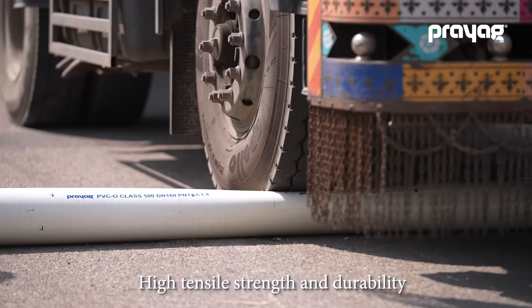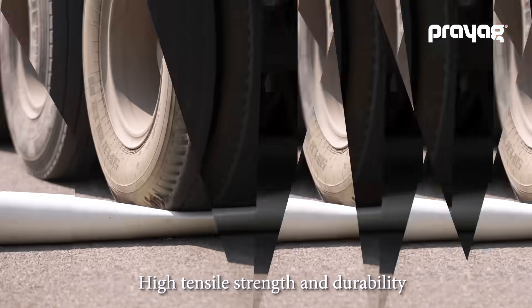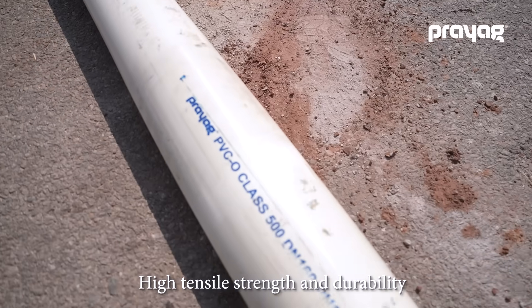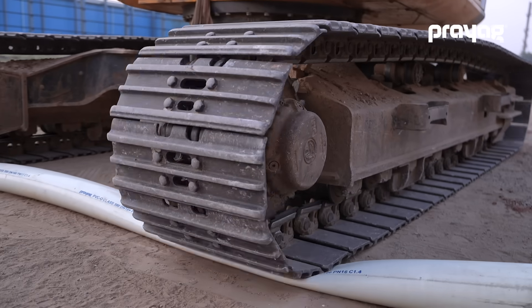Prayag PVCO Class 500 pipes show remarkable high tensile and impact strength when they are subjected to extreme heavy weight or abrasive pressure.